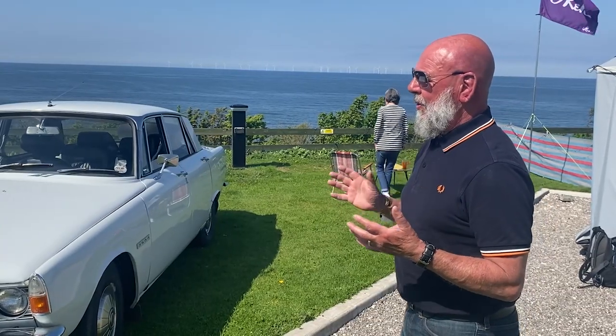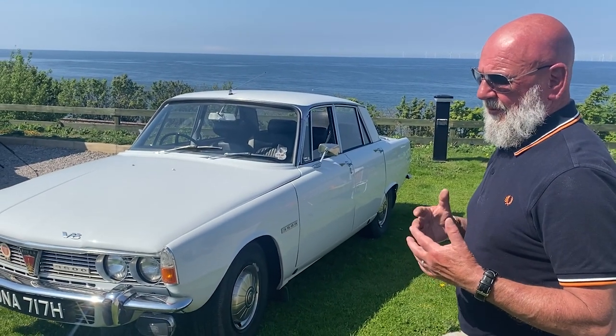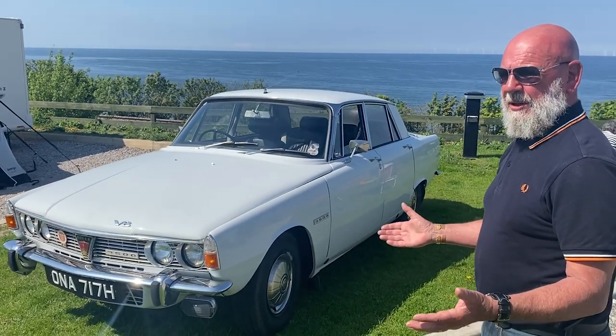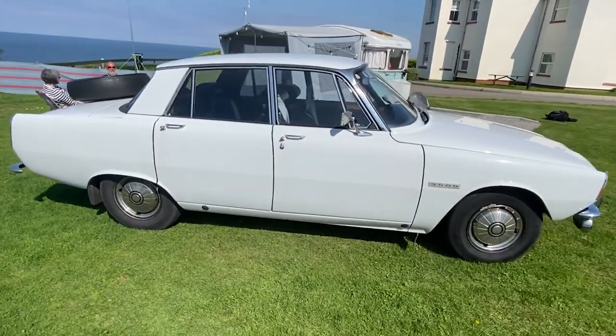The guy who owned this before me unfortunately had Parkinson's, and that stopped him from driving. Even sadder, he died eventually of it, and the car was kept in a garage for around four or five years.